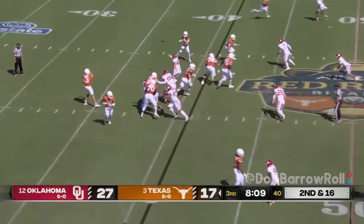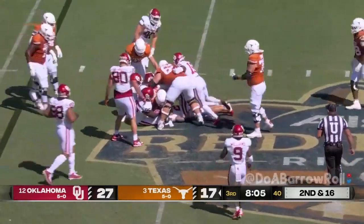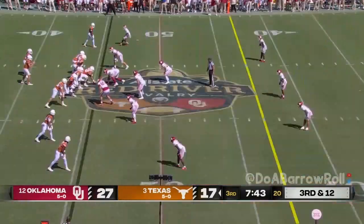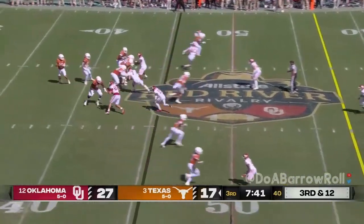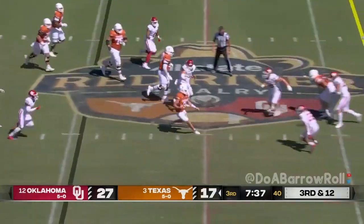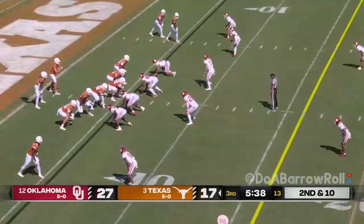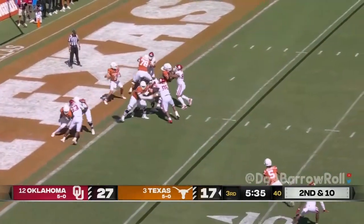Suddenly it's second and 16. Screen — and they get a few yards, about five of it back. They bring the pressure. Ewers steps up, thinks about running, he'll take off — no way he's going to get there. Lost the ball. It comes loose. Causing a lot of problems against the run game and the short pass game.